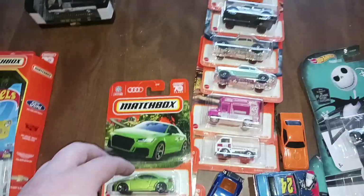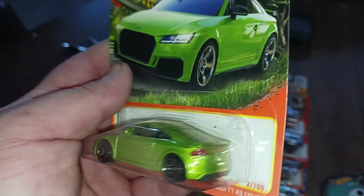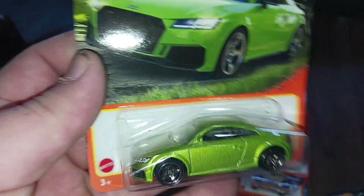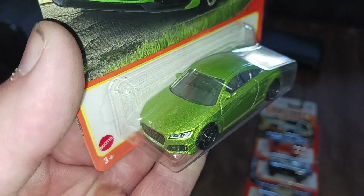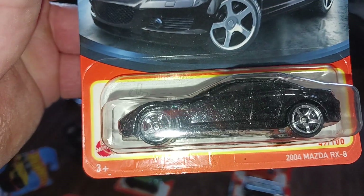All right, let's get into some of these Matchbox. An Audi TT RS Coupe — I like that green paint job. And the '04 Mazda RX8.